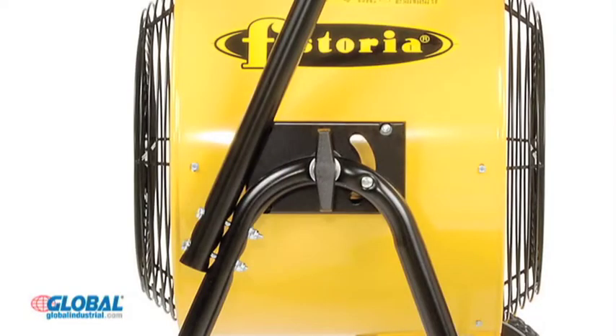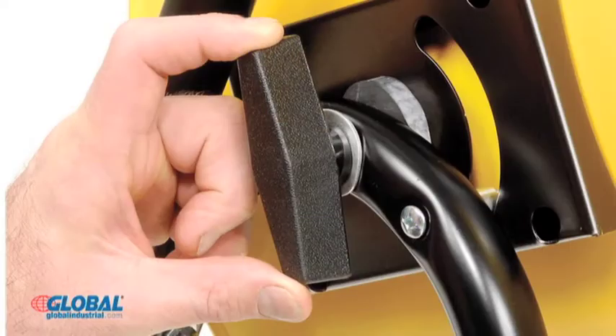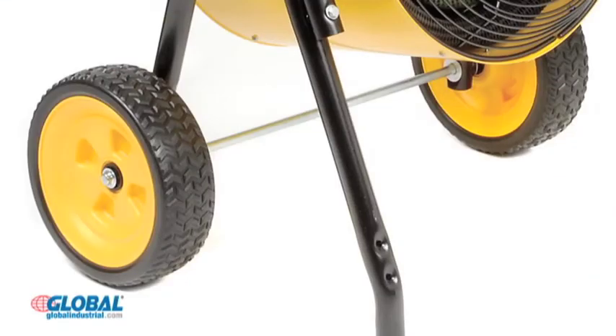The tubular steel frame features a screw knob for safe and easy tilt adjustments, and the ergonomic tubular steel handle and 10-inch axle mounted wheels allow easy mobility.